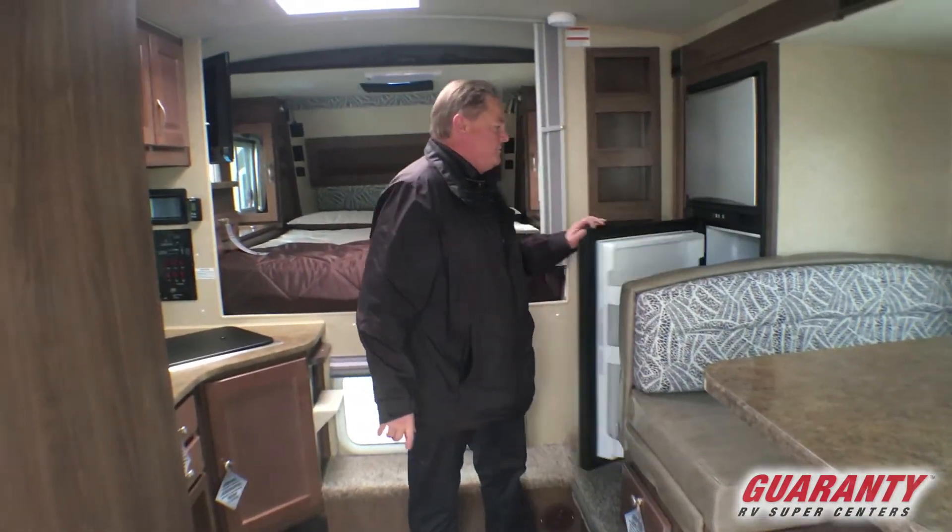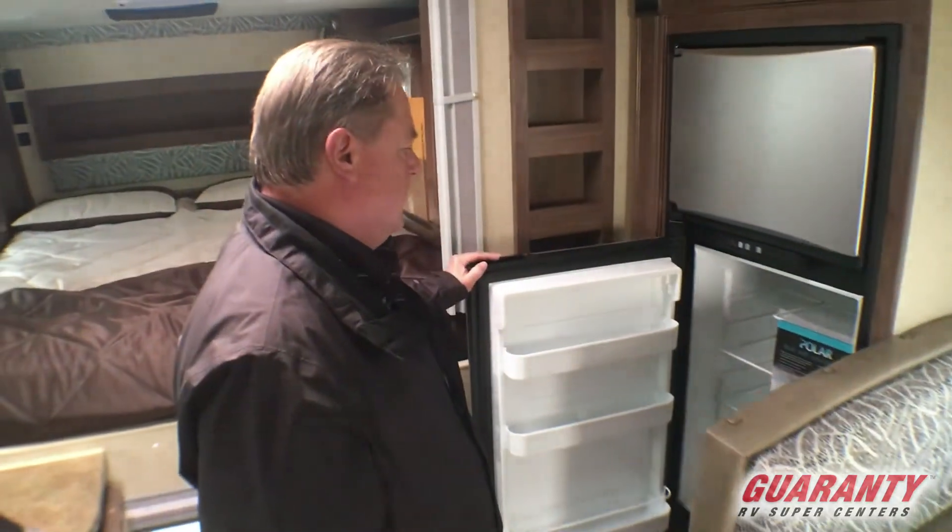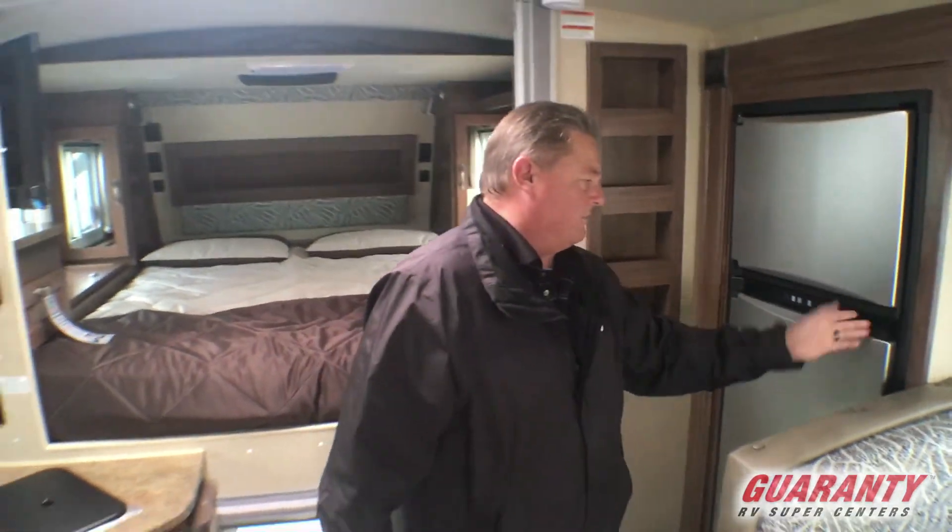Got the larger refrigerator. It is an Ore-Cold gas and electric. Very, very nice — good size for a truck camper.